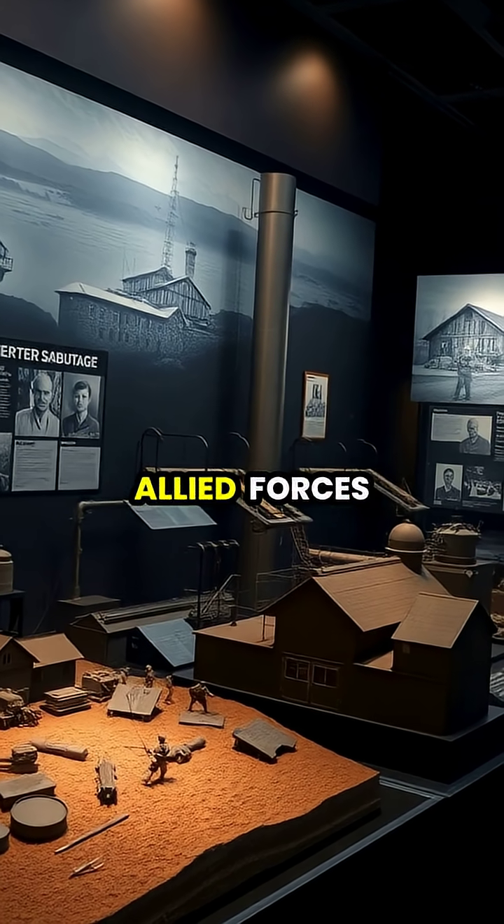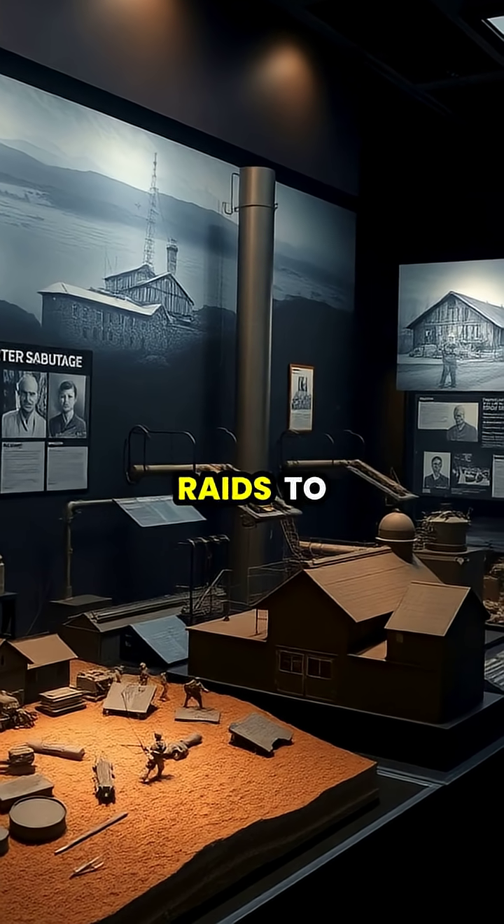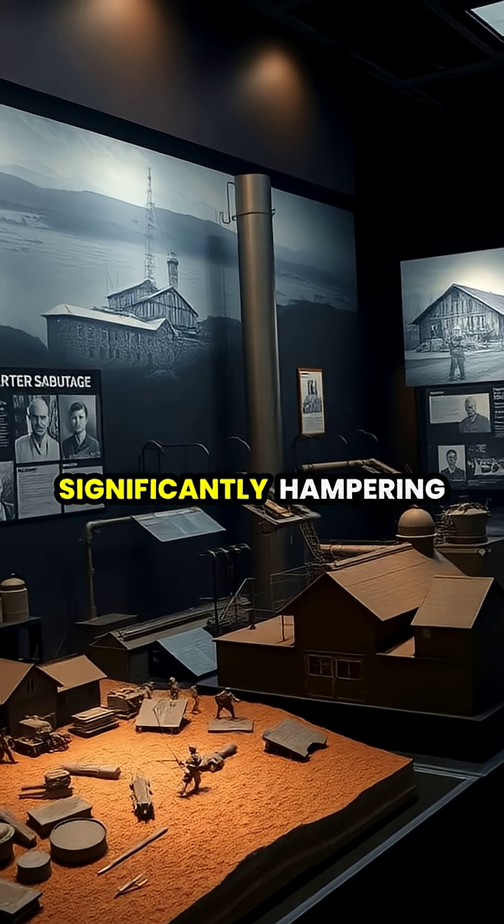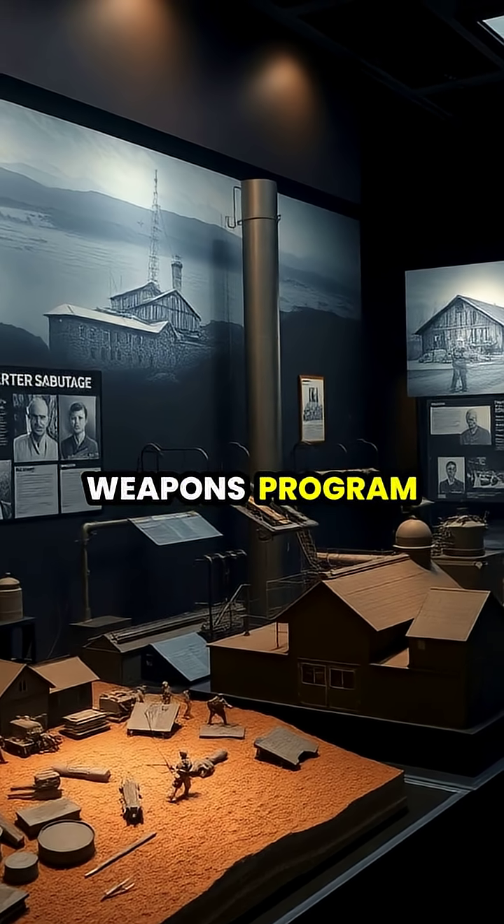During World War II, heavy water gained strategic importance when Allied forces executed daring raids to sabotage Nazi Germany's only production facility in Norway, significantly hampering their nuclear weapons program.